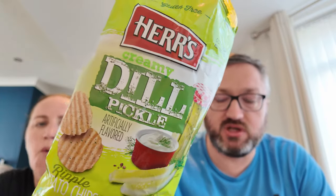Next up are creamy dill pickle crisps. They are really, really creamy with a subtle dill pickle flavour. There are a lot of crisps to eat over the next couple of days — Caroline says she's invited people over for a crisps party.